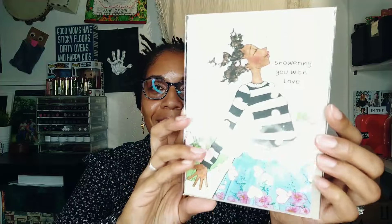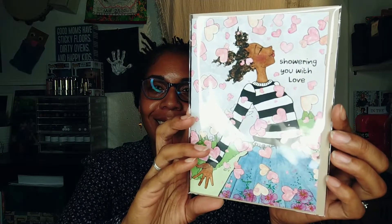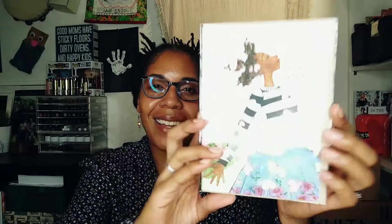I also grabbed this card. I really liked it — I thought it was so pretty and it was only $2.99. It says 'showering you with love.' I walked in and saw that and just felt so represented. I'm excited to give that to someone special for Valentine's Day.